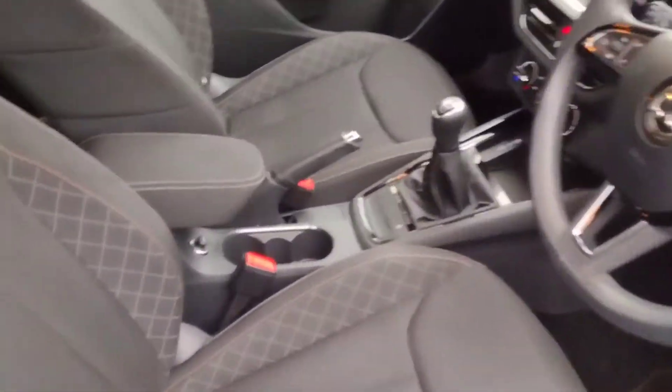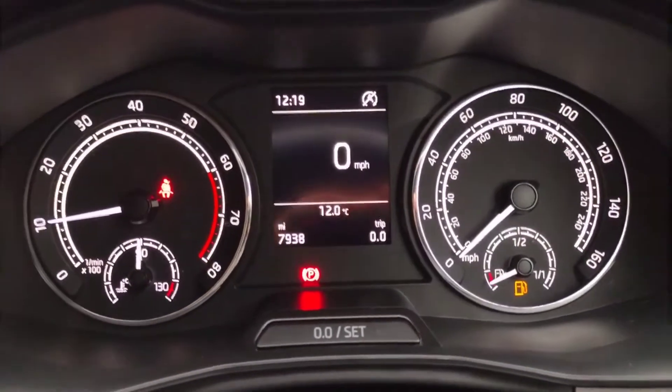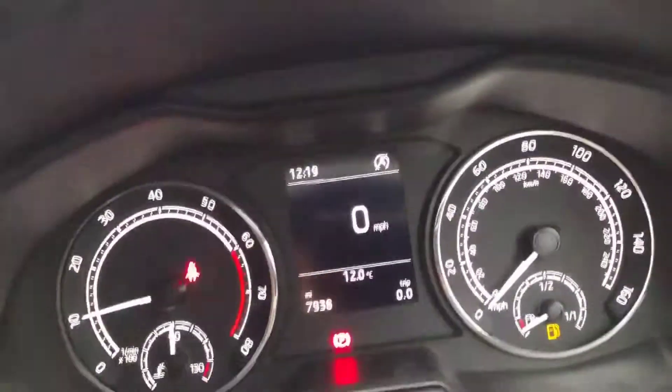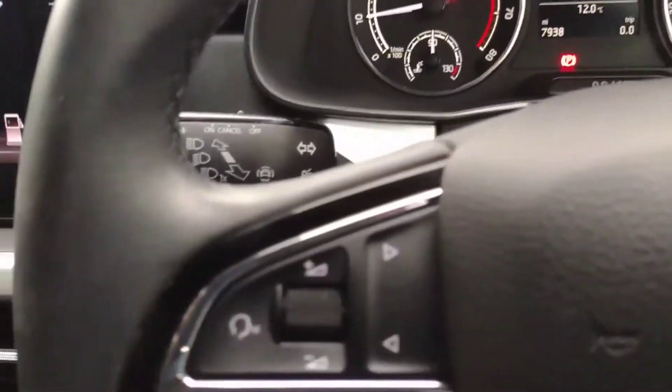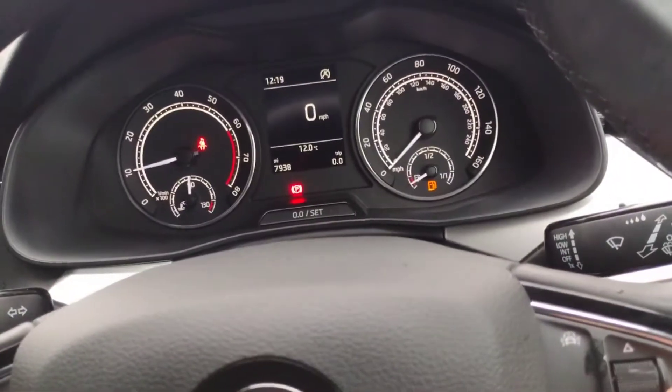Inside again you get this lovely black interior and the front seats as well. As we climb in — 7,938 miles, so very low mileage indeed. It comes with volume controls on the steering wheel as well as the central screen. You can see the wipers in use today and the cruise control on there.